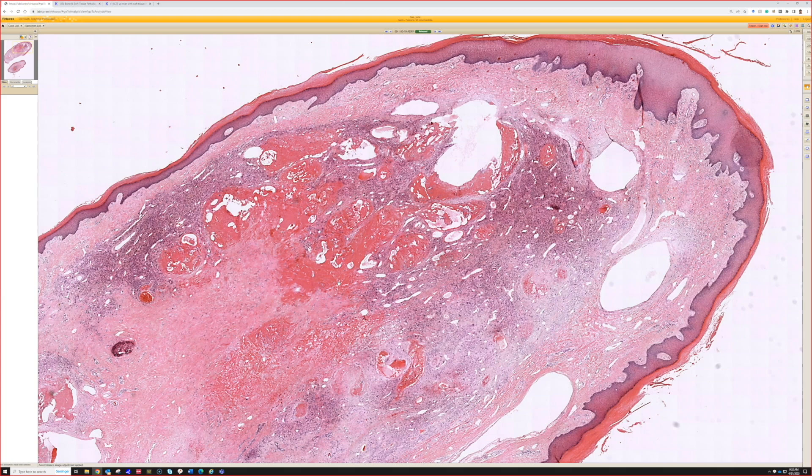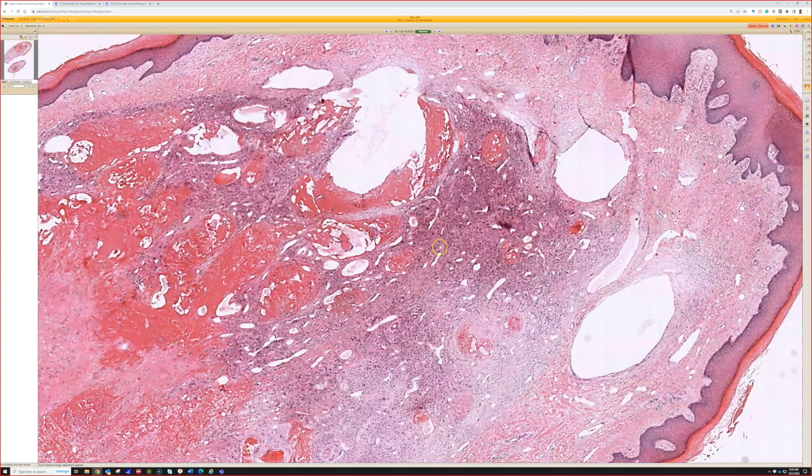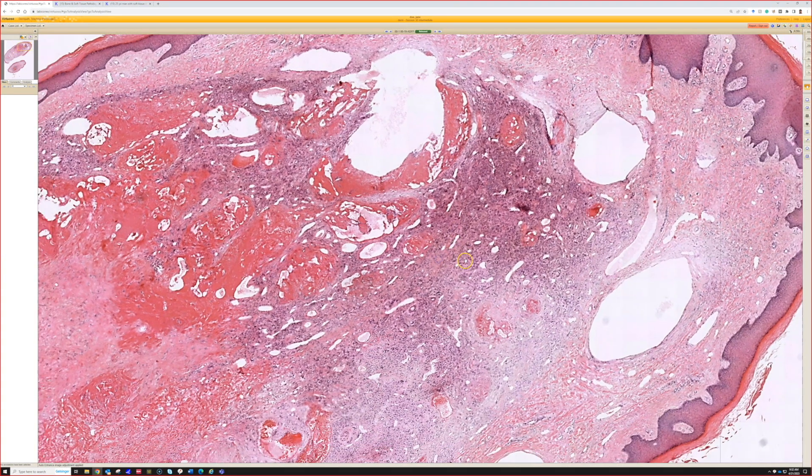What we could call this is an aneurysmal dermatofibroma. Sometimes people use the term 'sclerosing hemangioma type' - I don't really like that term, but I've seen it used for things that look aneurysmal or are hemosiderin-rich, which often coexist on a spectrum. In the olden days people would use that term more. I tend not to use it personally, but if you hear 'sclerosing hemangioma' in the setting of the skin, what it's referring to is actually a dermatofibroma with blood and/or hemosiderin deposition.